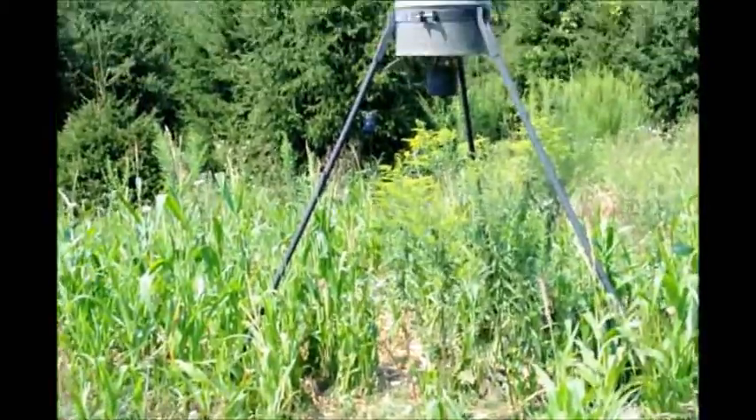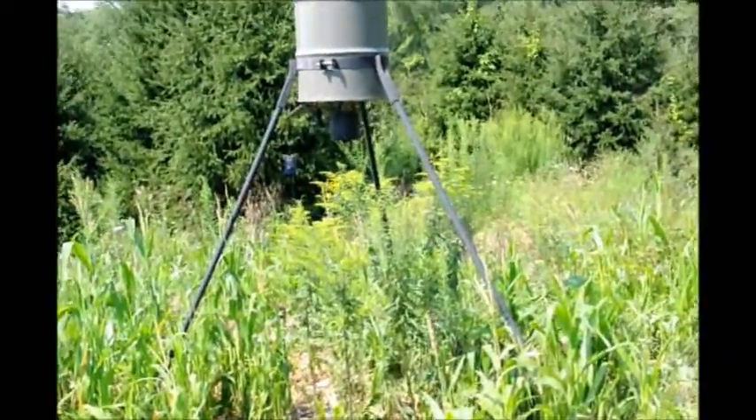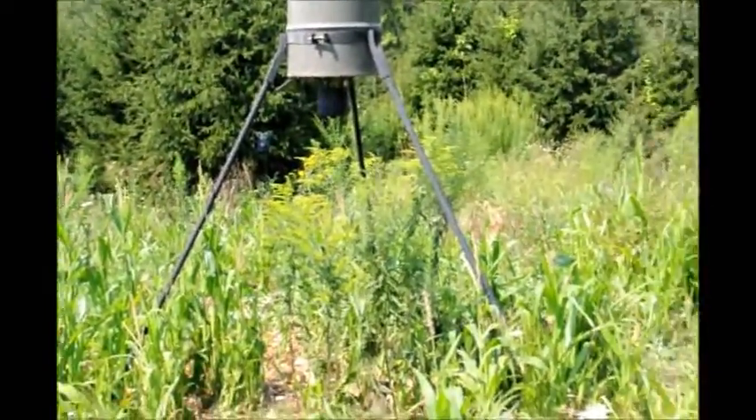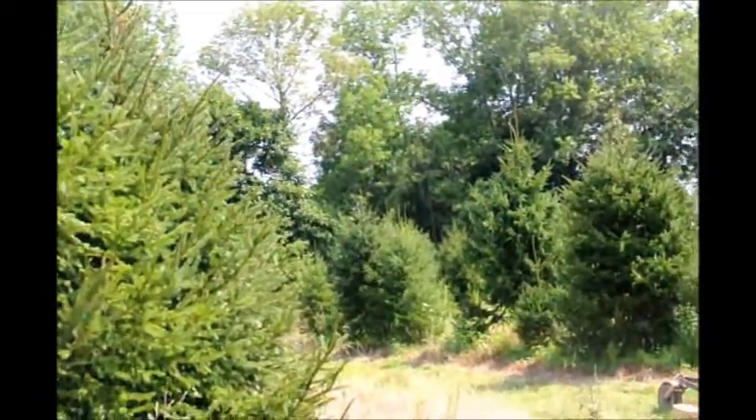Once in a while I like to move the feeder and select a new location. That helps keep the rat and mouse population down. As you can see, there are a lot of large sentinel trees in the background, and it attracts hawks which pick off the rats and mice.